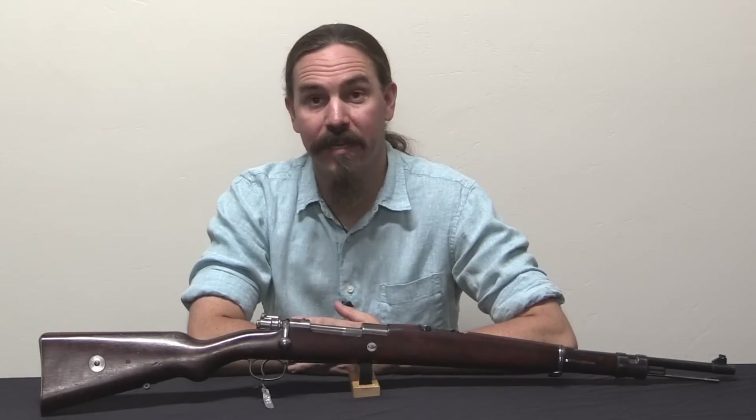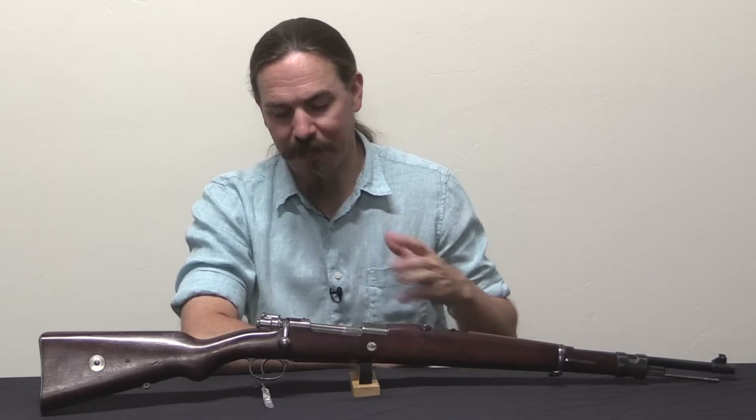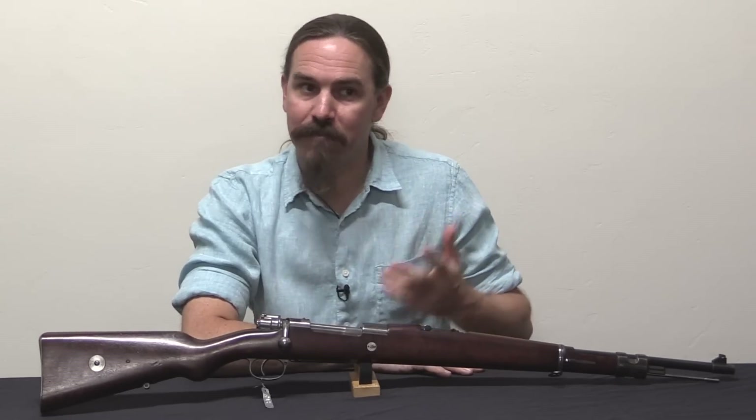As I said at the beginning, Uruguayan Mauser 1908 short rifles are very, very rare in this country — especially in matching, nice condition like this one. And of course this one's condition is explained by the fact that it sat in the Winchester reference collection for so long.